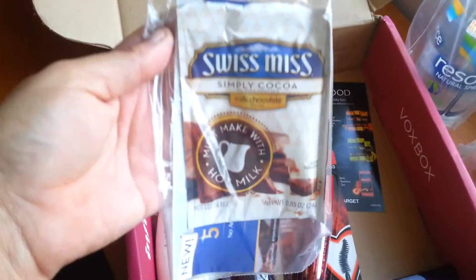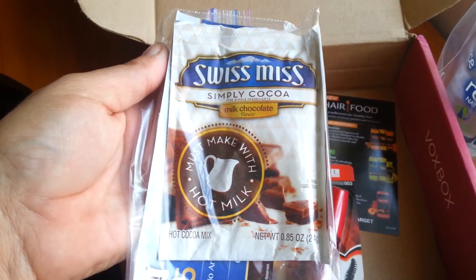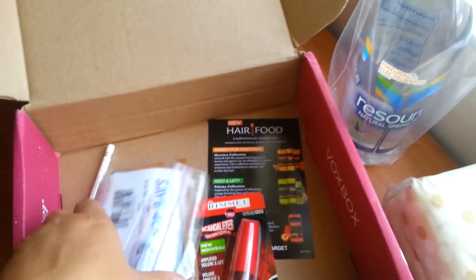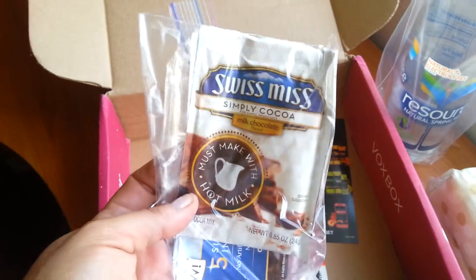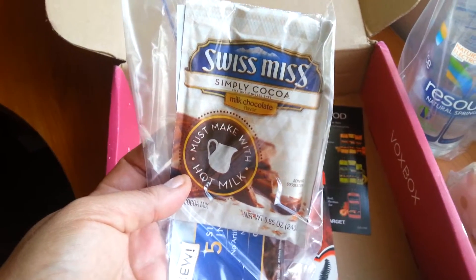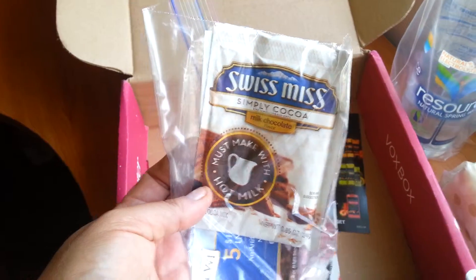We have some Swiss Miss Cocoa here — awesome, who doesn't love hot chocolate? Make with hot milk. Looks like they sent some coupons as well — save 40 cents, awesome. If you're tweeting out with Swiss Miss, you'll use the hashtag 'Swiss Miss Simply Cocoa' and follow them on Facebook at Swiss Miss.